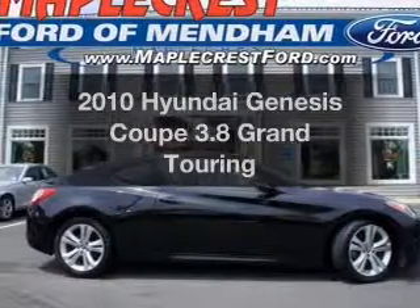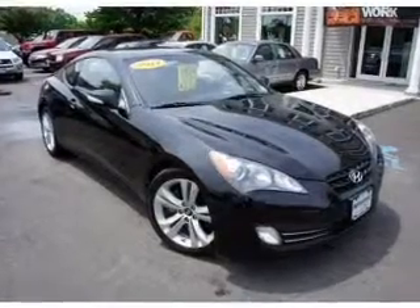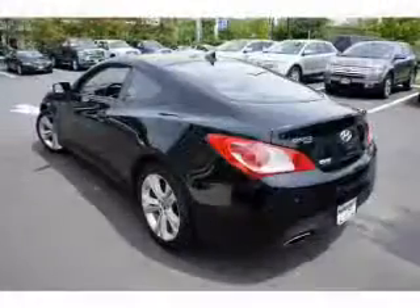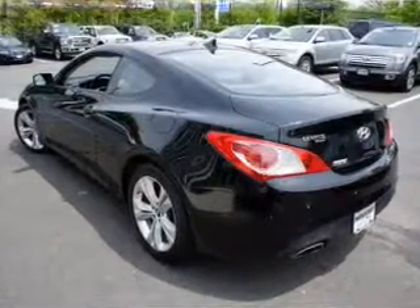Imagine yourself in this 2010 Hyundai Genesis Coupe. If you're looking for an automobile with great attributes, look no further. With a solid six-cylinder engine, the powertrain includes rear-wheel drive, connected to a manual transmission that'll keep you in touch with your vehicle.